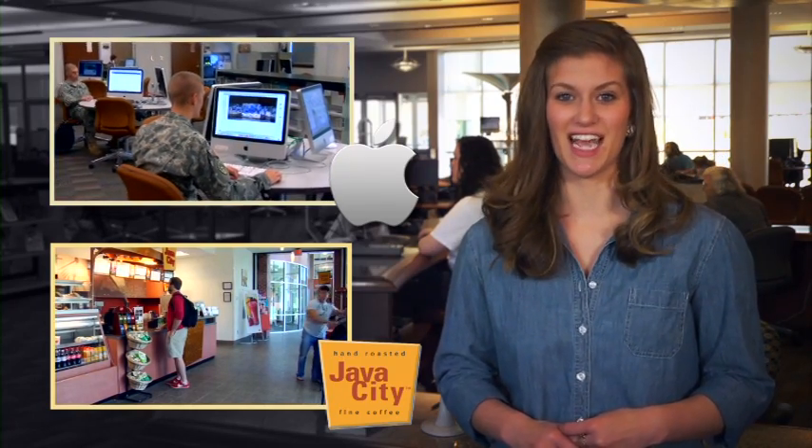The Library Technology Center is one of the most popular locations on campus, with all the resources needed to complete most assignments. There's Wi-Fi throughout the building, plenty of computers for your use, and group study rooms equipped with smart boards. There's even a dedicated Apple computer lab for all you Mac lovers. Java City is located on the ground floor for you to enjoy coffee, sandwiches, and snacks.